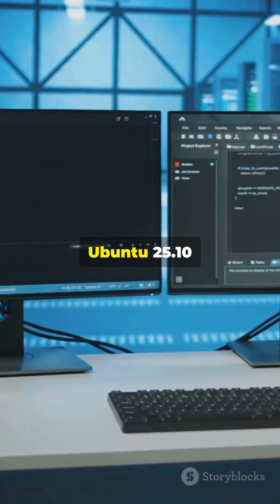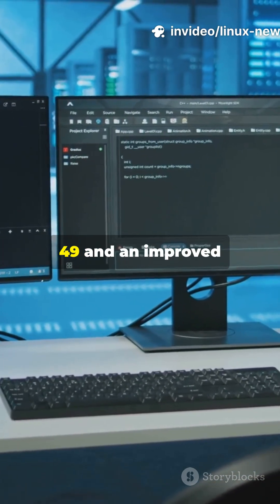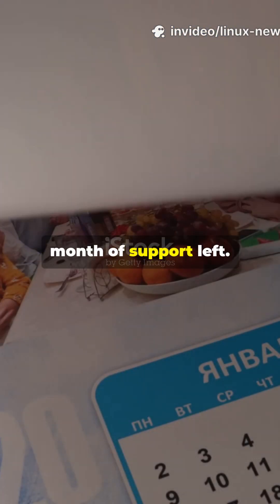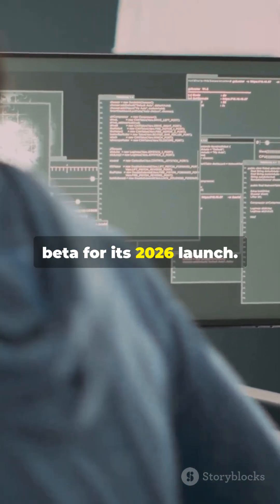In DistroWatch, Ubuntu 25.10 Questing Quokka arrives with GNOME 49 and an improved battery preservation system. Ubuntu 25.04 users have one month of support left, and Fedora 43 is in beta for its 2026 launch.